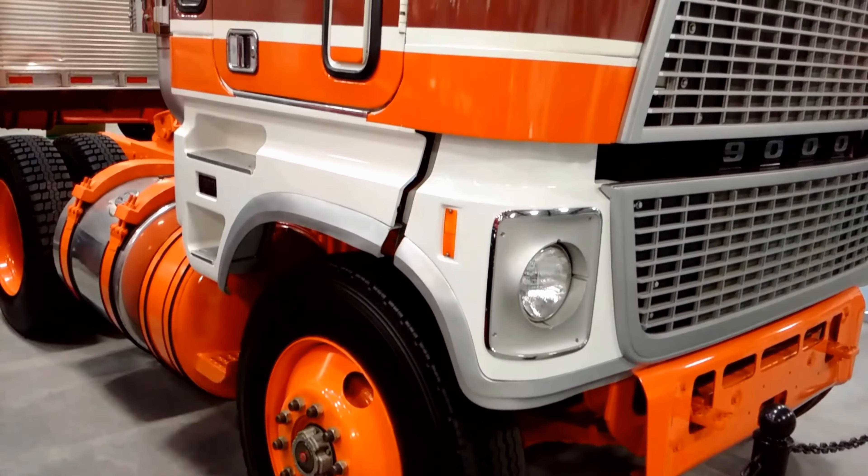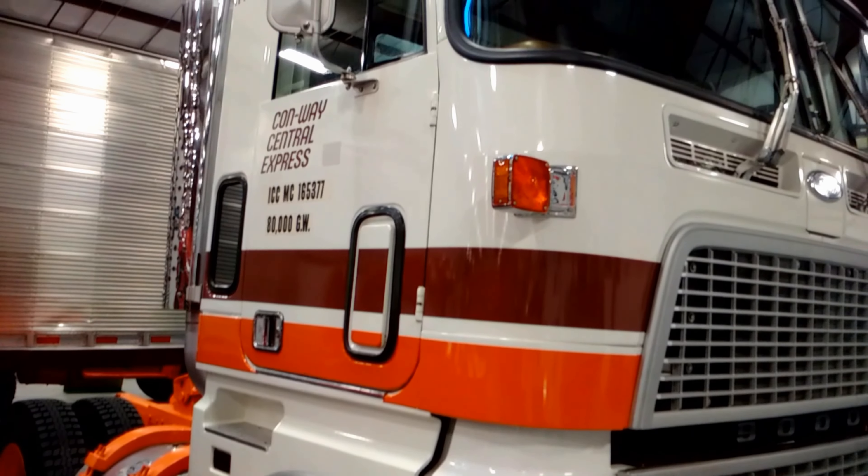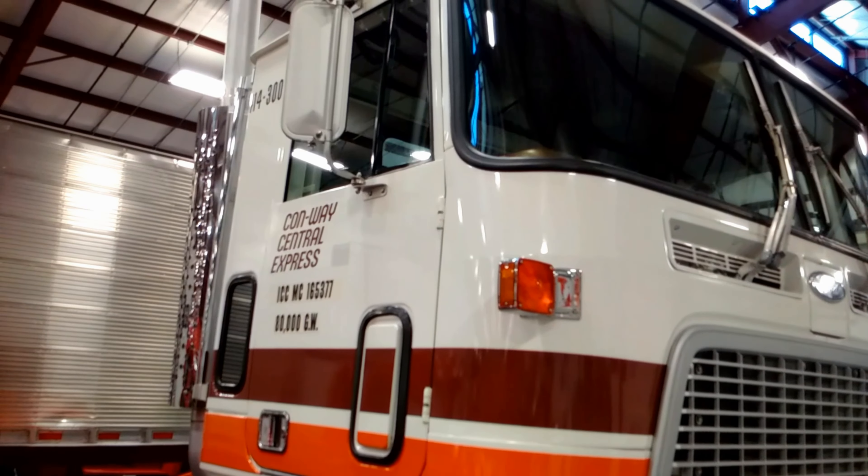Conway Incorporated graciously donated this truck to the Iowa 80 Trucking Museum on January 13, 2011.